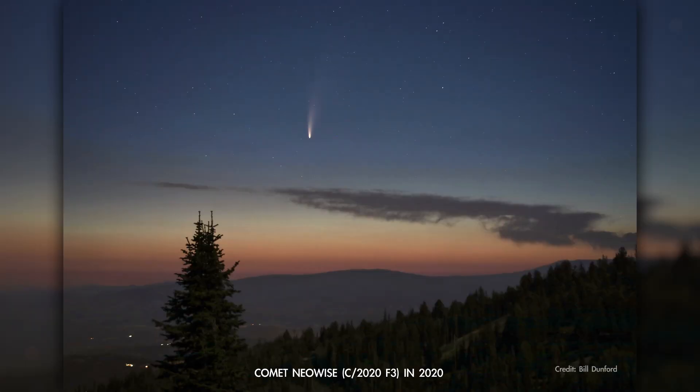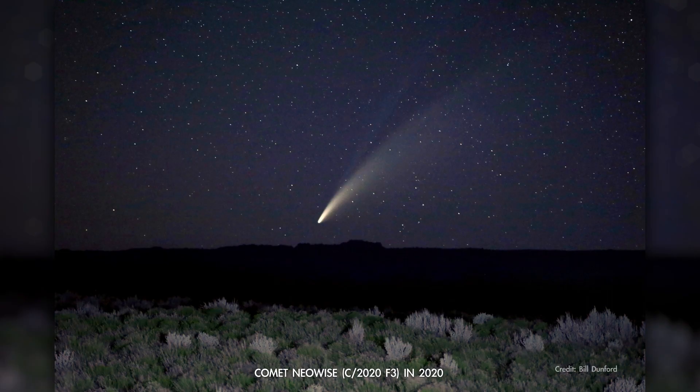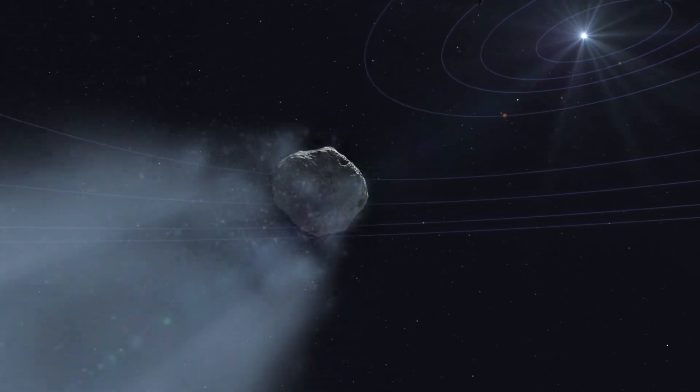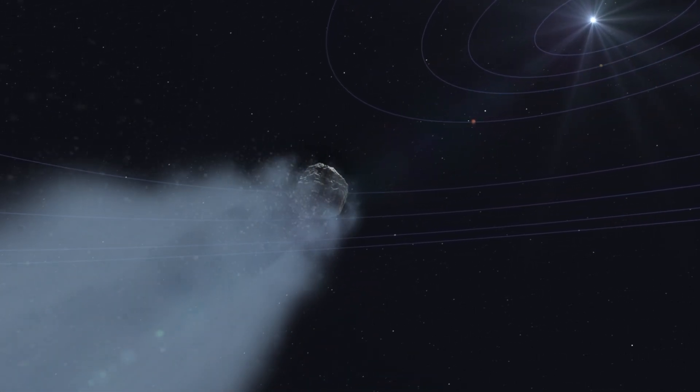This comet isn't expected to be quite the spectacle that comet NEOWISE was back in 2020, but it's still an awesome opportunity to make a personal connection with an icy visitor from the distant outer solar system.